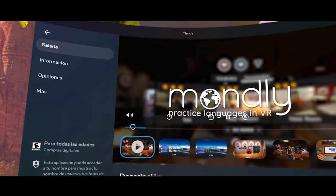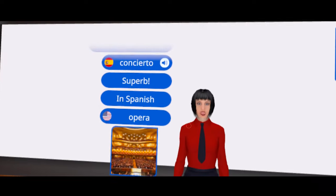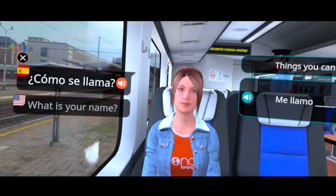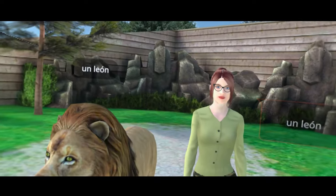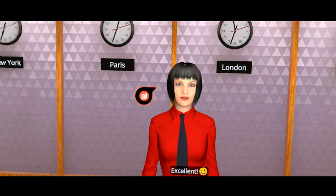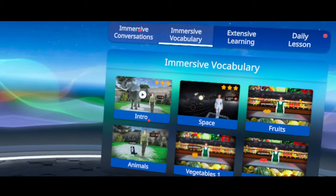Mondly VR is a language app available in the Quest Store that offers about 30 languages. Mondly focuses on learning through short, pre-recorded, engaging lessons and speaking exercises in immersive environments. It's important to know that Mondly's focus is both on vocabulary and conversation — you'll be learning words like in Language Lab, but you'll also be practicing speaking through the app's various modes. Once you log in, choose the language you speak and the one you want to learn, then jump into their main modes.